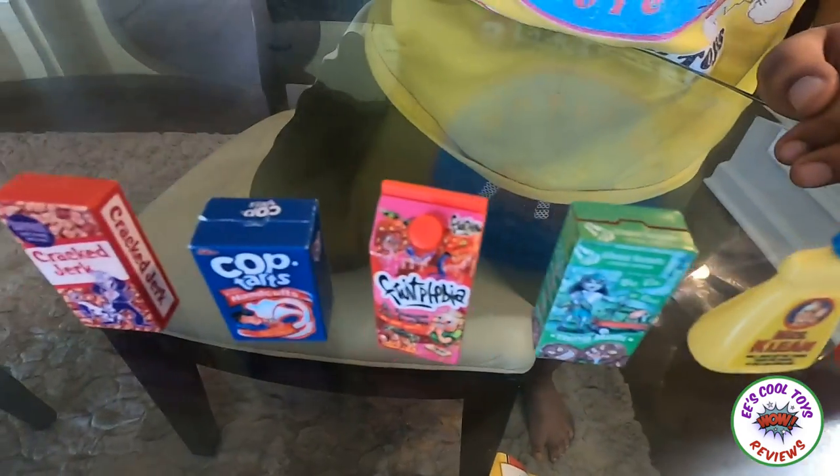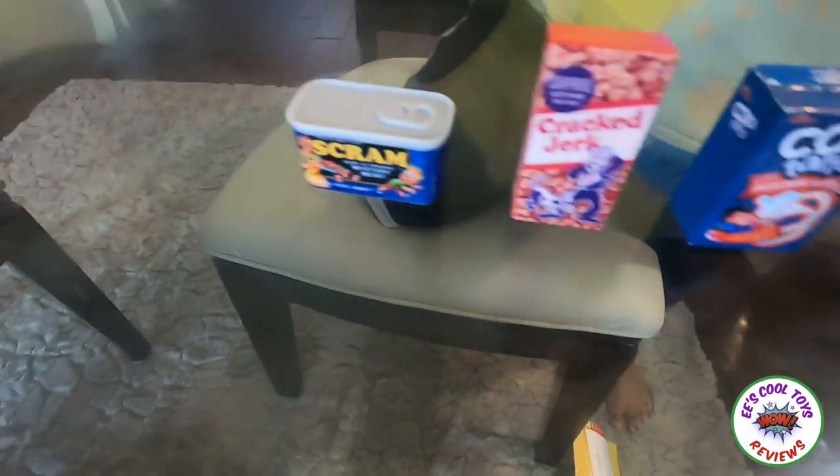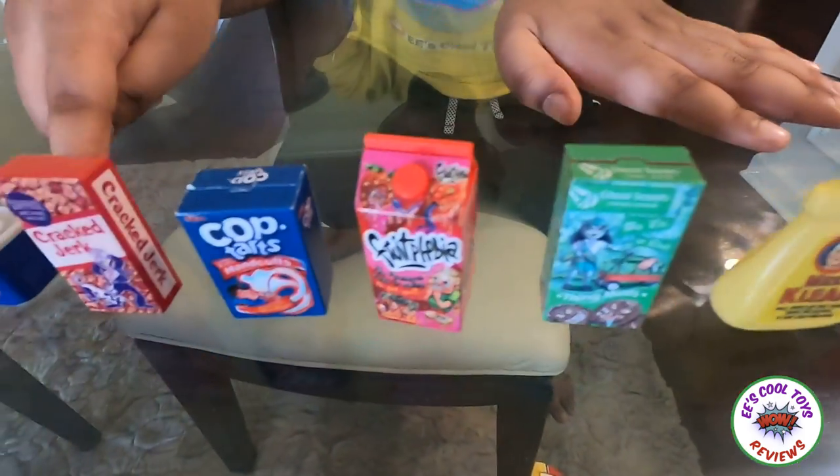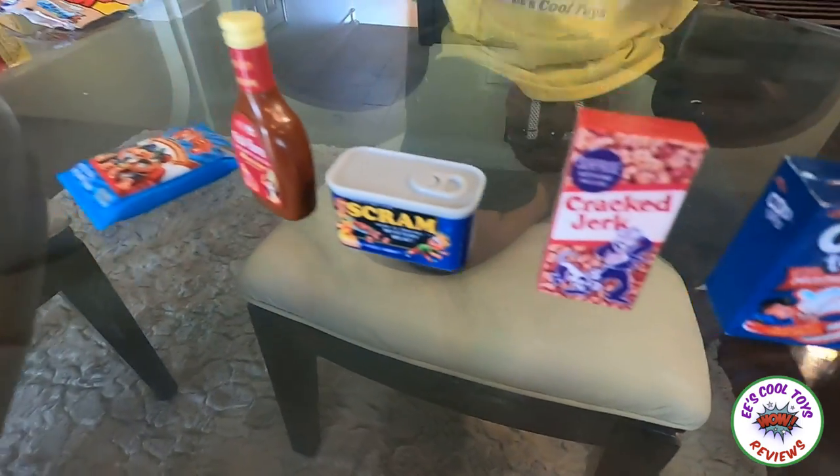Okay, I'm almost done! Last one! We got one, two, three, four, five, six, seven, eight, nine wacky packs!